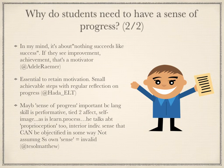A sense of progress was also seen as being essential for motivation and was tied to self-image. Proprioception was also mentioned, and a link to an Adrian Underhill talk on that topic was provided and can be found at the end of this summary.